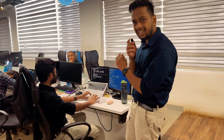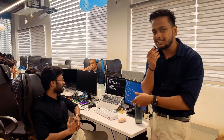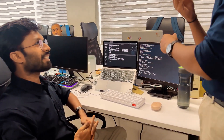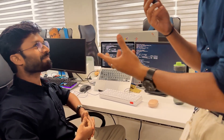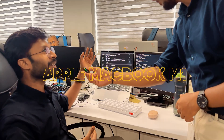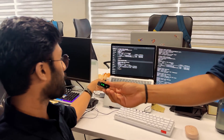Thank you Adil. Now let's ask Shrikutan about his laptop and what specs it has. Hi Shrikutan, can you talk about your laptop? This is the Apple MacBook M1 Air.